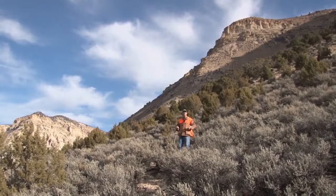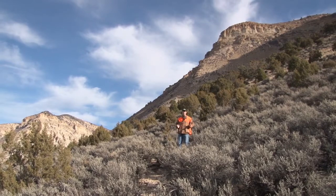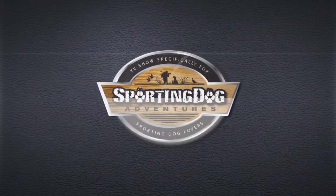What a beautiful view. We've got sage, juniper, cedar, chukar, Gambel's quail, and bobwhite quail. We're at 6,500 feet. This is a great hunt so far — the dogs are working great. I hope you guys are enjoying it. Stay tuned for more high-flying adventures after this.